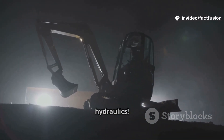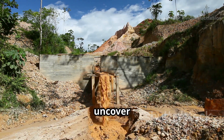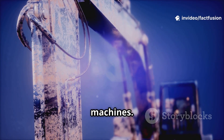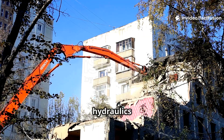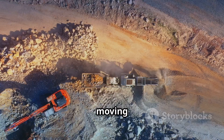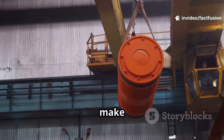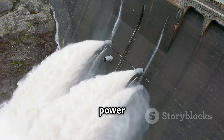Here are two cool facts about hydraulics. First, ancient Romans used water power for mining — building reservoirs and releasing waves to uncover gold, a basic form of hydraulics called hushing. Humans have harnessed fluid power for thousands of years, long before modern machines. Second, the world's largest excavator, the Bagger 293, uses hydraulics so powerful it could lift a blue whale. Its hydraulic lines reach over 5,000 psi, moving enough earth daily to fill a football stadium — showing how Pascal's principle can be scaled up to mind-blowing levels.